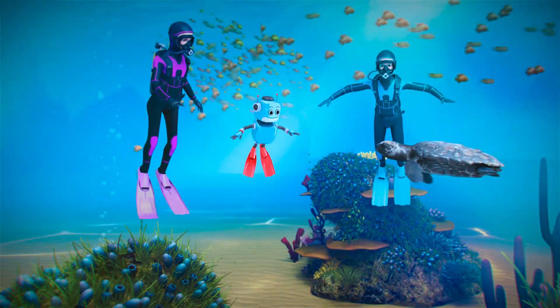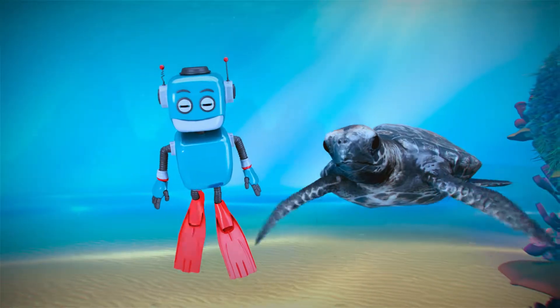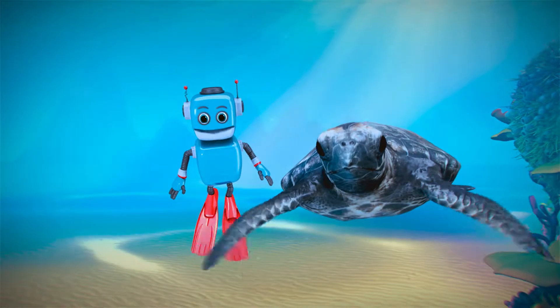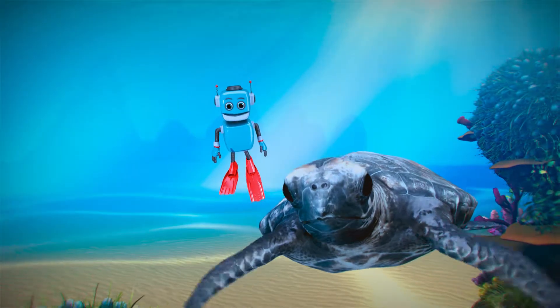Oh! Is that a turtle? It's a turtle! That's right! There are six different species of turtles on the reef. This is the place where they come to breed.